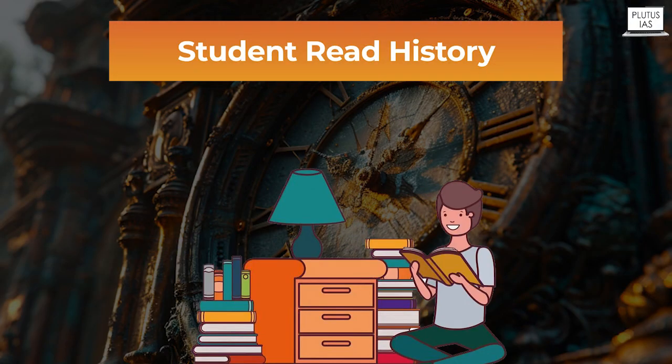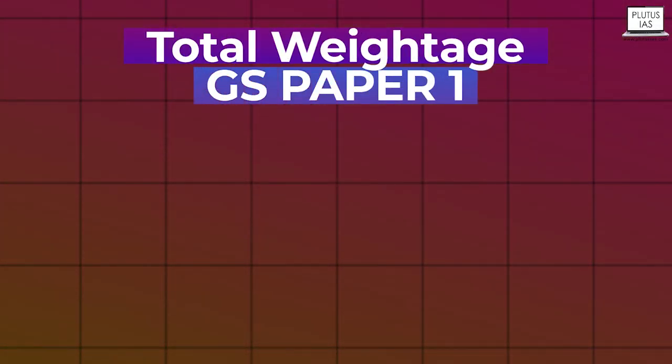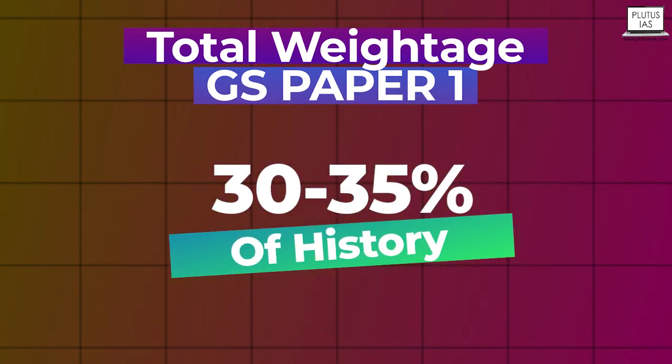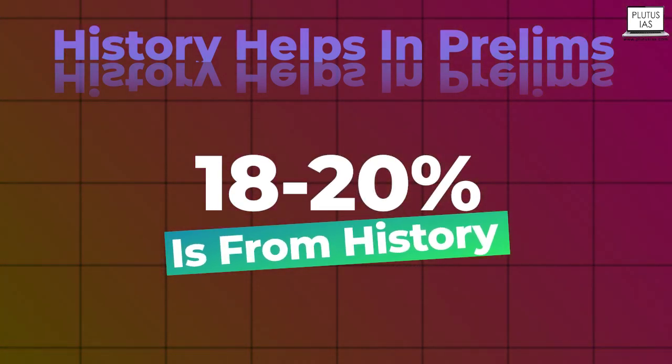If a student reads history as an optional subject, it is going to help them especially in GS Paper 1. The total weightage of GS Paper 1 from history is around 30 to 35 percent, and at least 5 to 6 questions out of 20 in GS Paper 1 are asked from history. Apart from GS Paper 1, it also helps in prelims, where about 18 to 20 percent of the weightage comes from history, and other subjects are interrelated to history as well.